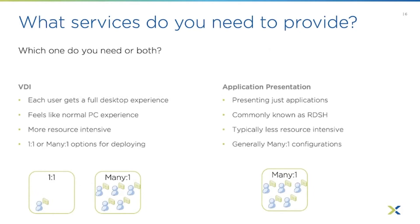A quick review from part one on EUC services: the main two are VDI, where you provide a virtual desktop with a full VM and full OS — either persistent or non-persistent shared image — and then RDSH-based shared hosted desktops, where you take a single VM and have a handful of users sharing that same OS. Or just application presentation, where you install applications on RDSH servers and present just the apps out to users. Keep these service types in mind as we discuss the next topics.